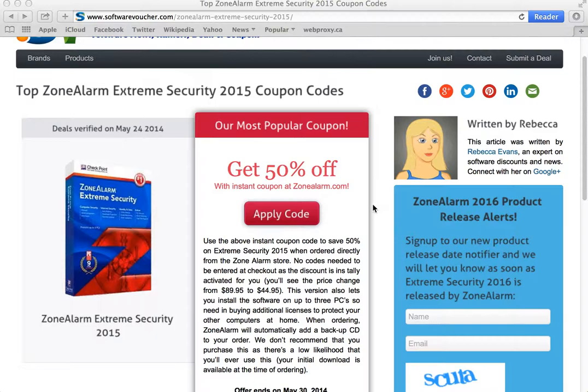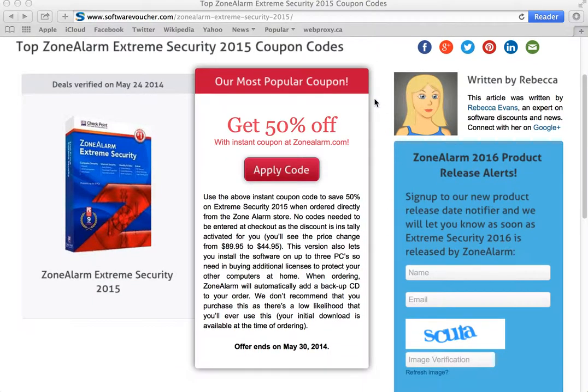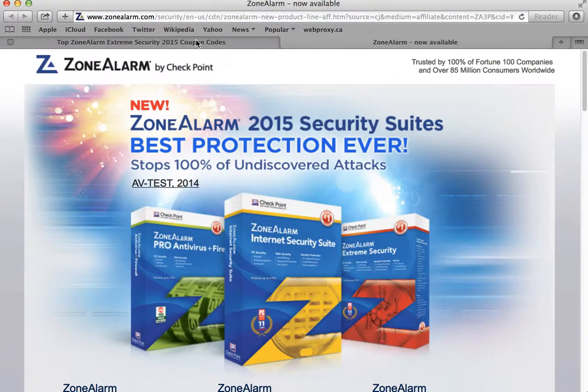It's easy to apply a coupon here on the SoftwareVoucher page. Just select one of the deals on ZoneAlarm that you'd like to use and follow the provided link. Some offers will be automatically applied to your shopping cart, while others may require you to use a coupon code at the time of purchase. Our most popular offer at the moment is a 50% off deal with an instant coupon at ZoneAlarm.com. Because it's an instant coupon, that means we don't need to copy any additional codes or use them at checkout. Just follow the link to apply the instant coupon and it will take us directly to ZoneAlarm.com.